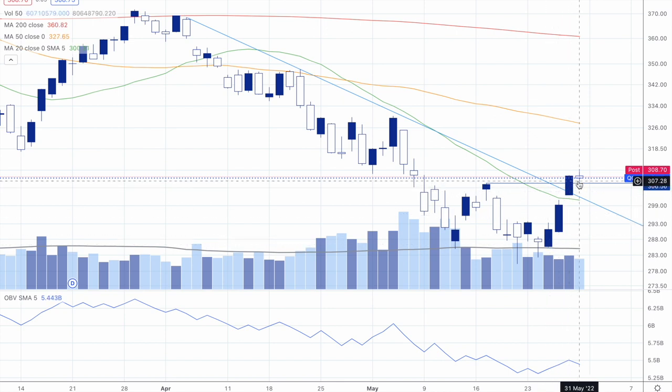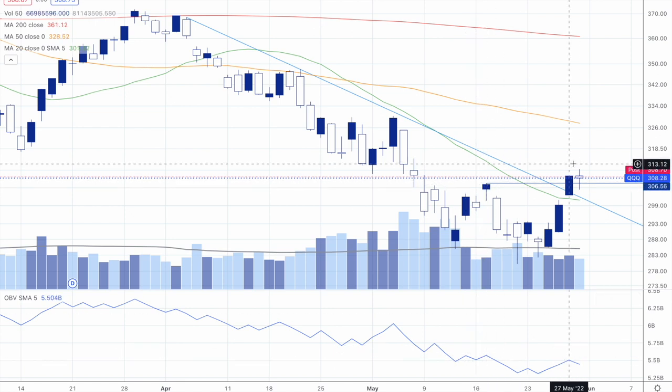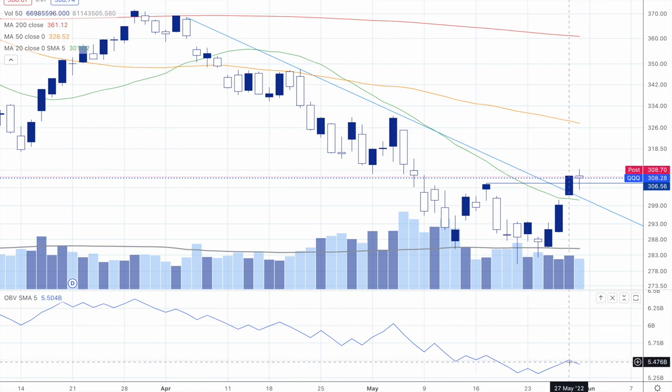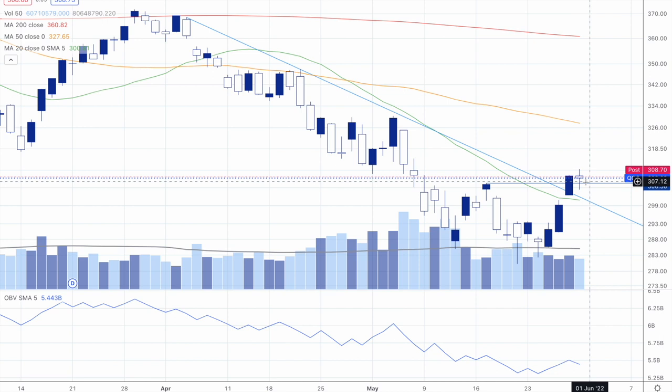The small rally has petered out a little bit, but there's one thing that needs to be looked at — this is On Balance Volume here. Looking from left to right, we've reached a new high in price, but we did not reach a new high in On Balance Volume. That doesn't bode well for this little uptick here.